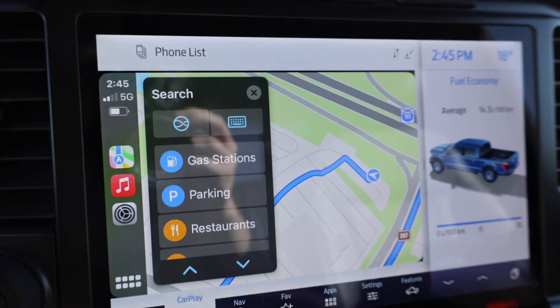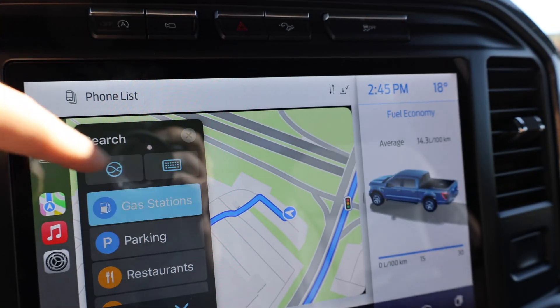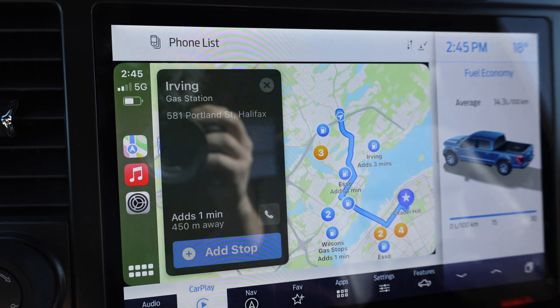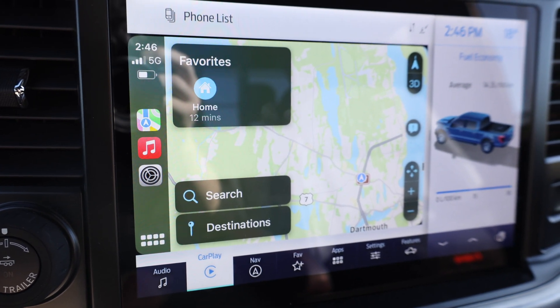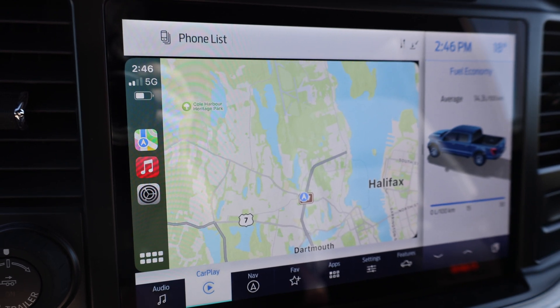When we click that, you can actually set a different destination. Maybe we want to stop at a gas station first, so it'll search for a gas station. We can click this and now it added a stop. This feature has been around for quite a while on other navigation apps, but Apple finally brought it to Apple Maps, which is certainly nice to see.